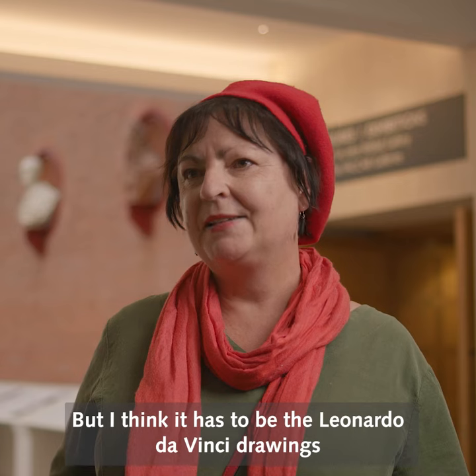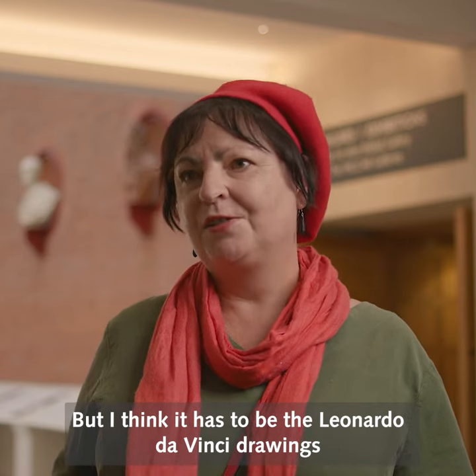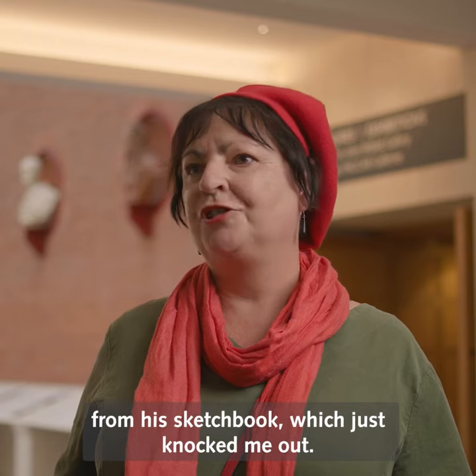It's difficult to say because there's so much to choose from, but I think it has to be the Leonardo Da Vinci drawings from his sketchbook, which just knocked me out.